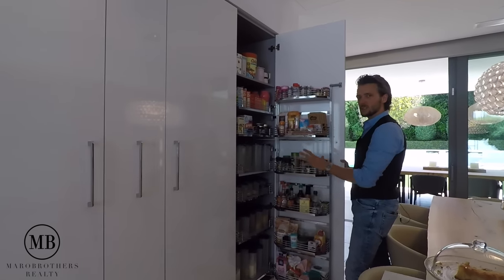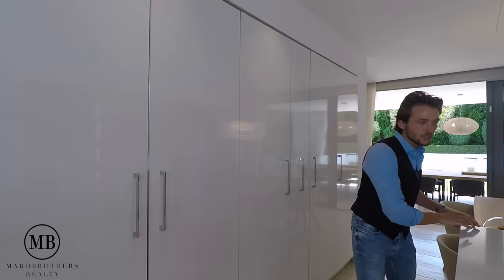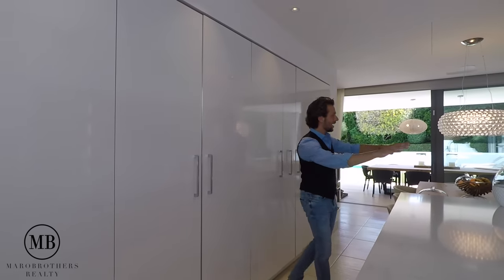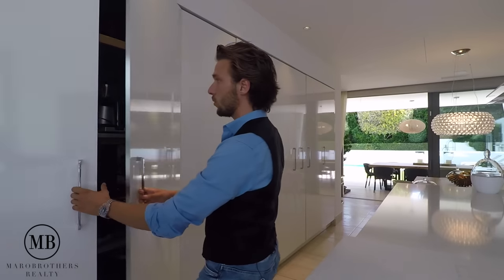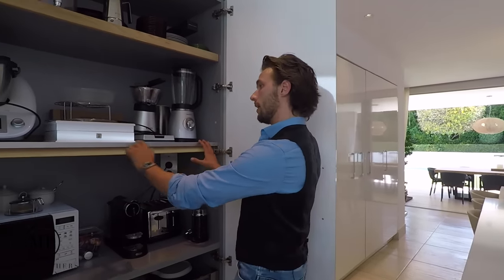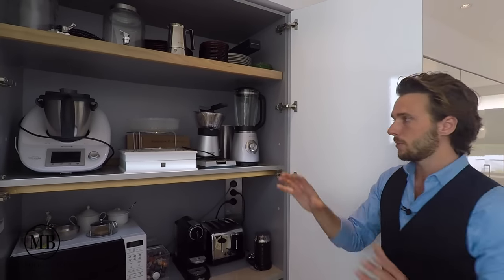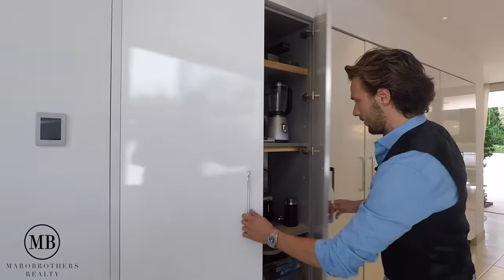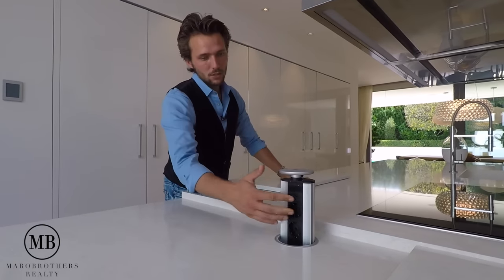Nothing just lies around looking ugly — you close it and move on. For those who may have noticed, this kitchen is super minimalistic and clean. You don't have appliances just lying around because they have been purposely stored in this nice cupboard with LED lights. When you need to use something you pop it out, you finish, you put it back inside — kitchen looks clean, love it.